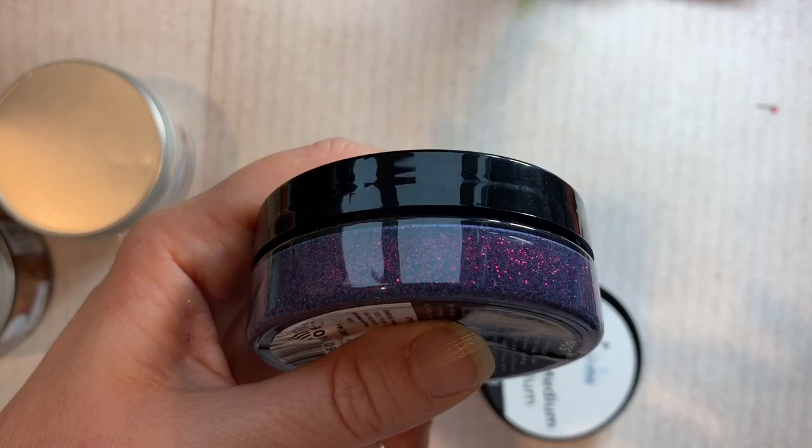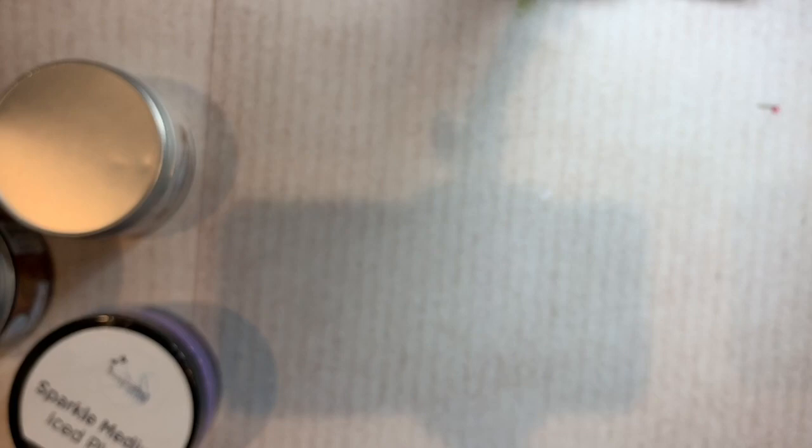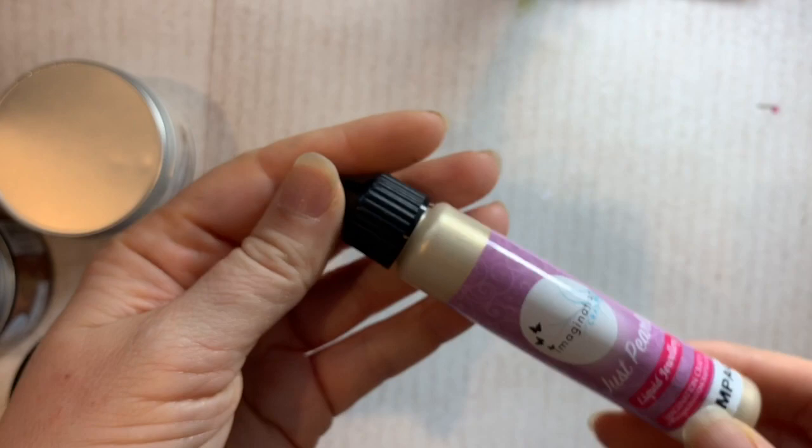I was really excited about this one too - Pearls Liquid Jewelry. You can squeeze it and I think it'll have some dimension, a bit like a Nuvo drop kind of thing, in a really nice champagne gold colour. I like that.